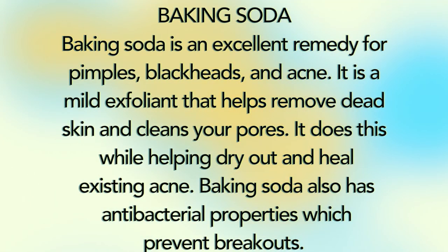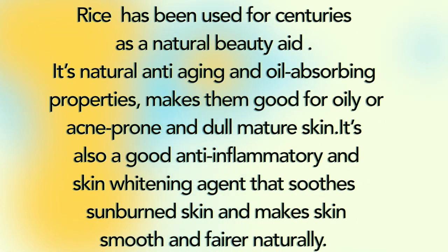Baking soda is an excellent remedy for pimples, blackheads, and acne. It is a mild exfoliant that helps remove dead skin and clean your pores, while helping dry out and heal existing acne. Baking soda also has antibacterial properties which prevent breakouts. Rice has been used for centuries as a natural beauty aid. Its natural anti-aging and oil-absorbing properties make it good for oily, acne-prone, and dull mature skin. It's also a good anti-inflammatory and skin whitening agent that smooths sunburned skin and makes skin smoother and fairer naturally.